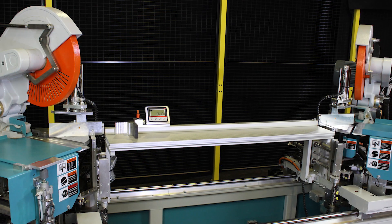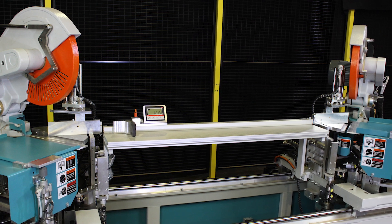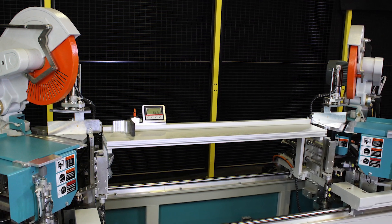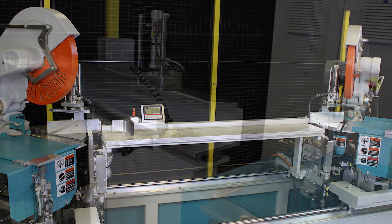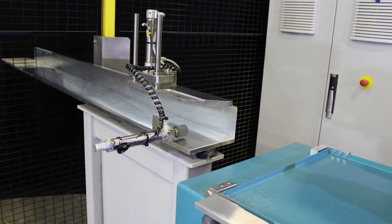With the so-called short cutting device, the operator can cut very short pieces. The retraction table removes the rest piece to clear the processing area.